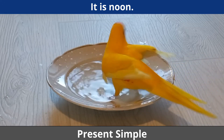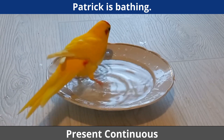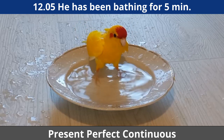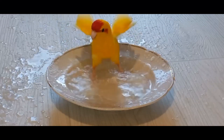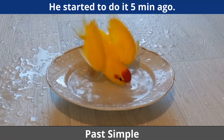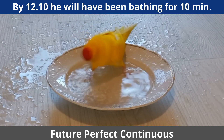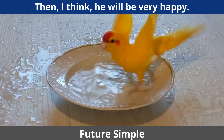It is noon. Patrick is bathing. 12:05 — he has been bathing for five minutes. He started to do it five minutes ago. By 12:10 he will have been bathing for 10 minutes. Then I think he will be very happy.